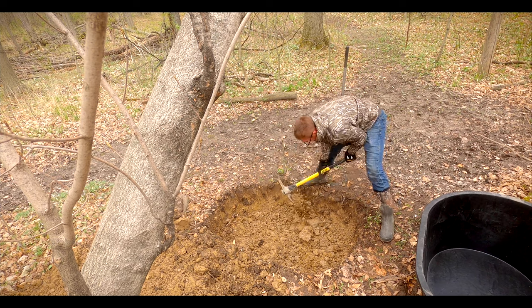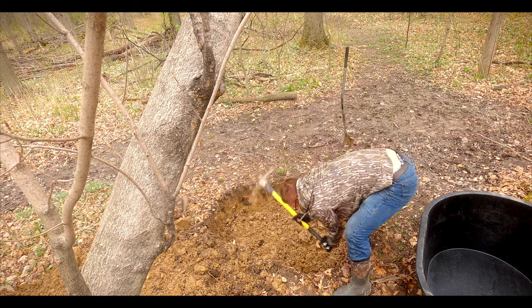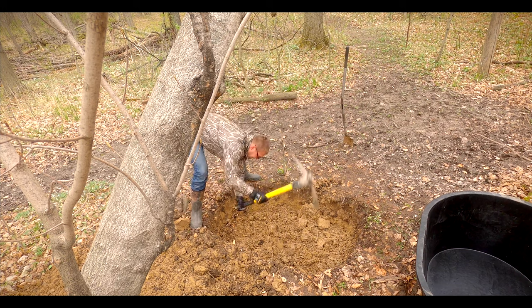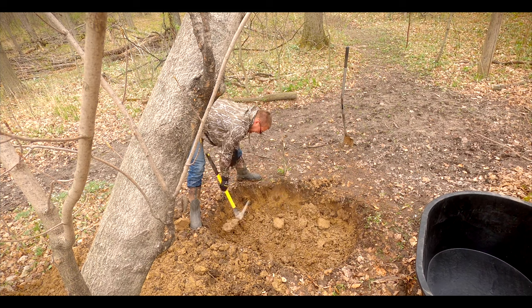A couple of other tips: if you can get the holes in before the summer heat, you'll tire out a lot less quickly. If you start digging too close to large trees, you're going to have big roots to deal with. The tools I use are a shovel, a pickaxe to break up clay, and a small handsaw to cut through larger roots.